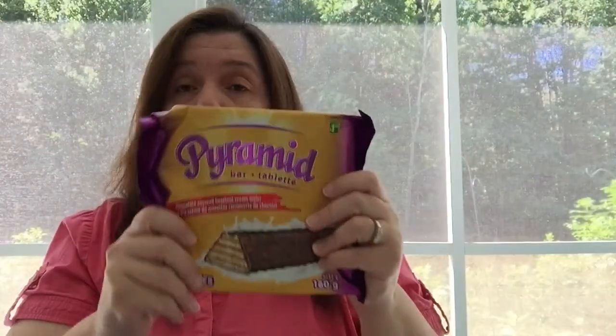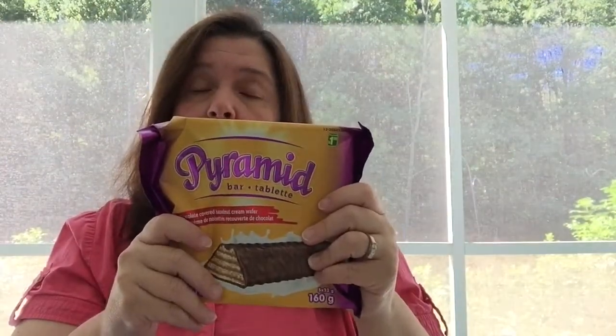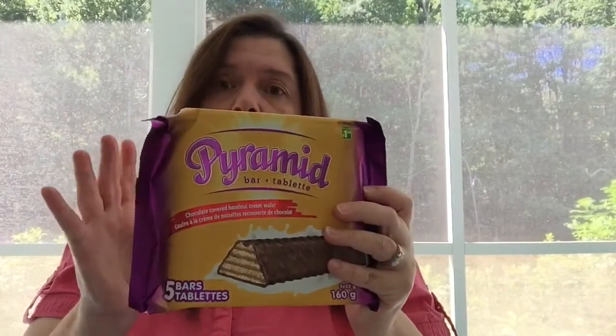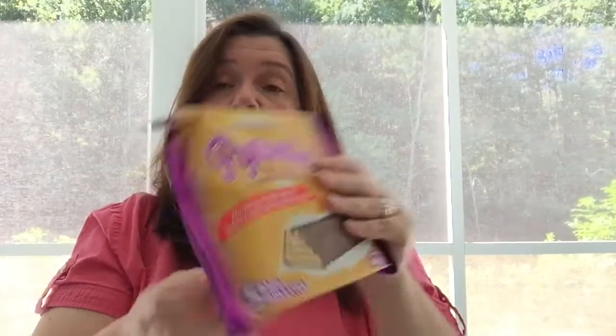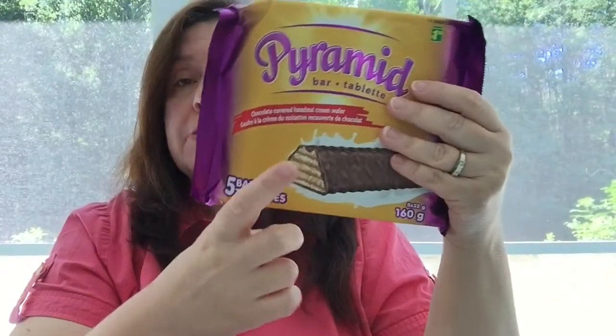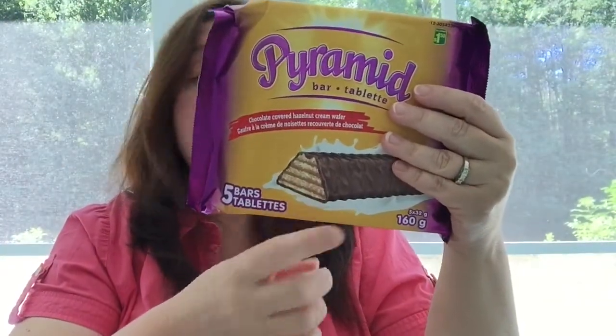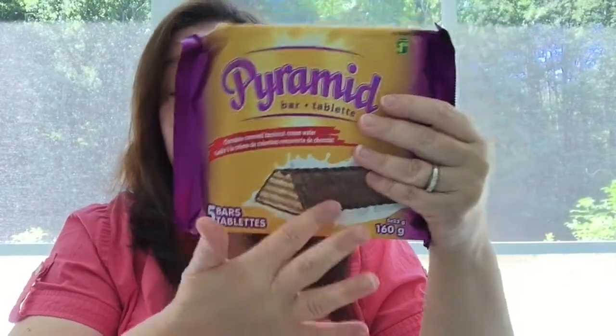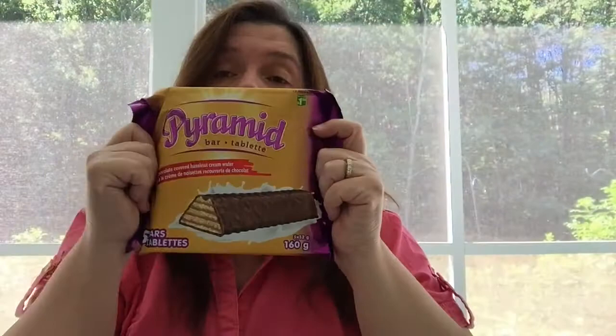These are so good. My guys asked me to buy some more because we love them now — we're just addicted to them. It's $1.50 for five individually wrapped bars. They're very similar to Nutella and they're just so good.